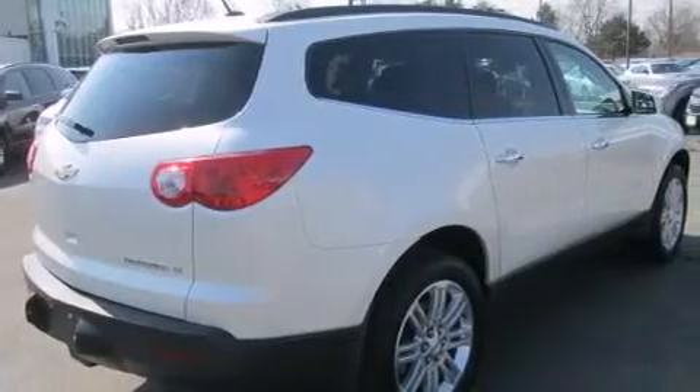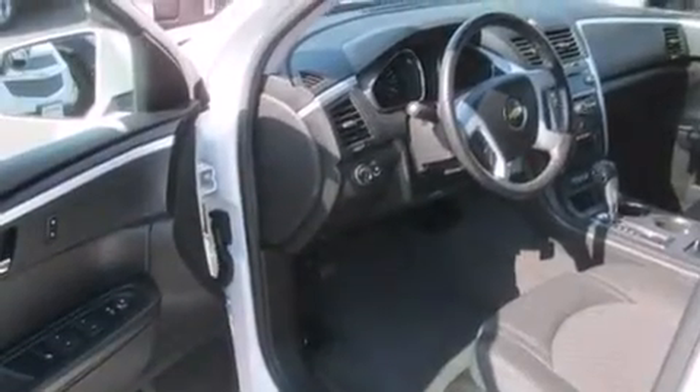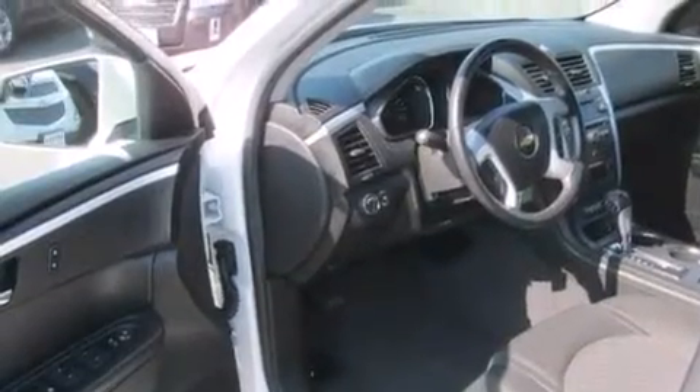All of the following features are included: Bluetooth cell phone integration, a premium audio system, a low-tire pressure indicator, aluminum wheels, a leather-wrapped steering wheel, rear curtain airbags, rear seat child-proof door locks, a power driver's seat, air conditioning. And this vehicle has fewer than 37,000 miles on the odometer.